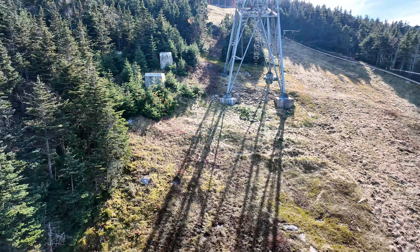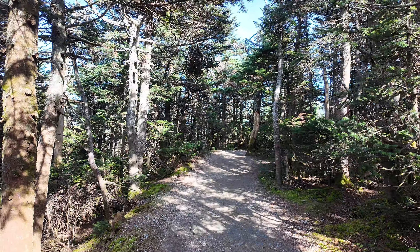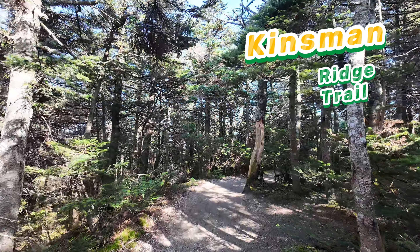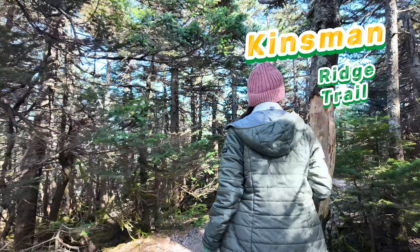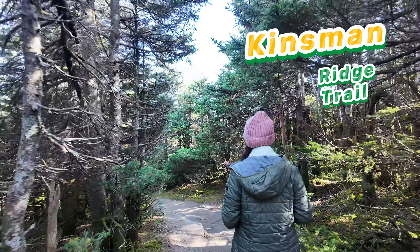This is the cafeteria at the Cannon Mountain. You could probably get a slice of pizza or some fries, or you could also grab a beer and enjoy these views of Cannon Mountain while you sip your beer in peace.